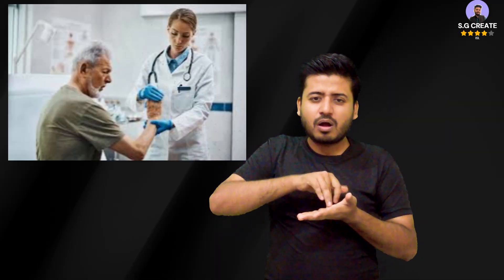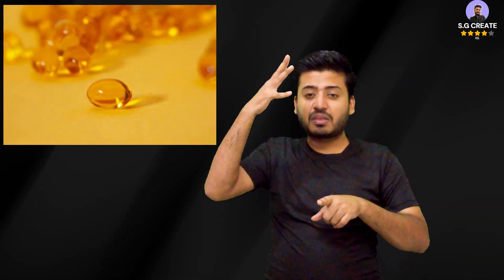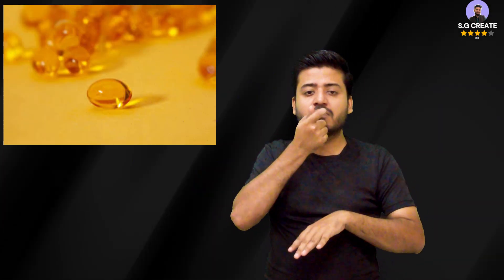A busy, indoor lifestyle contributes to bone loss primarily through two factors: lack of sunlight, which causes vitamin D deficiency, and a sedentary routine, which reduces the bone-strengthening effects of physical activity. Sunlight is the main source of vitamin D — when your skin is exposed to sunlight, it produces vitamin D.